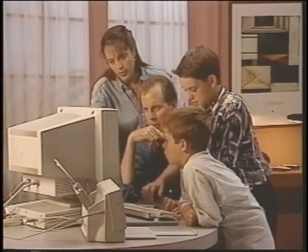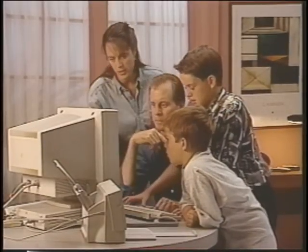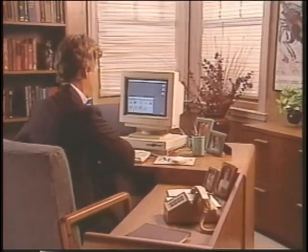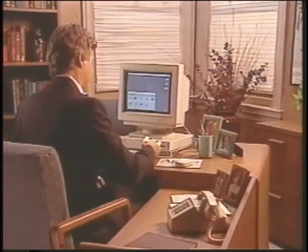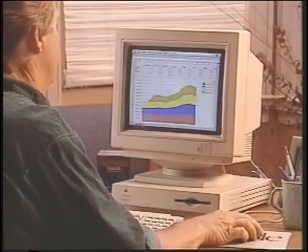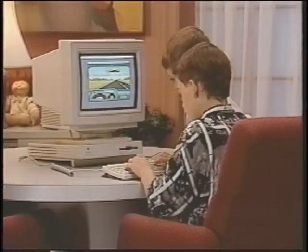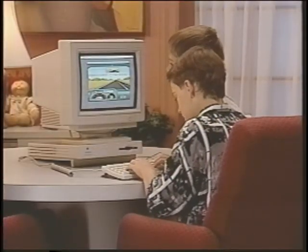Personal computers have revolutionized the way we work and learn. Many of your prospective customers will want a computer for a home office. They need to write letters, work on budgets, maintain lists of names and addresses, and perhaps create graphics or publish newsletters. A personal computer can also be a learning tool for every age, from elementary school through adult education.